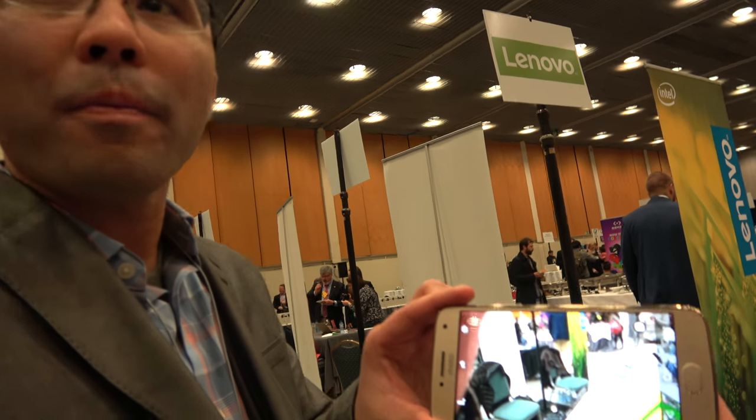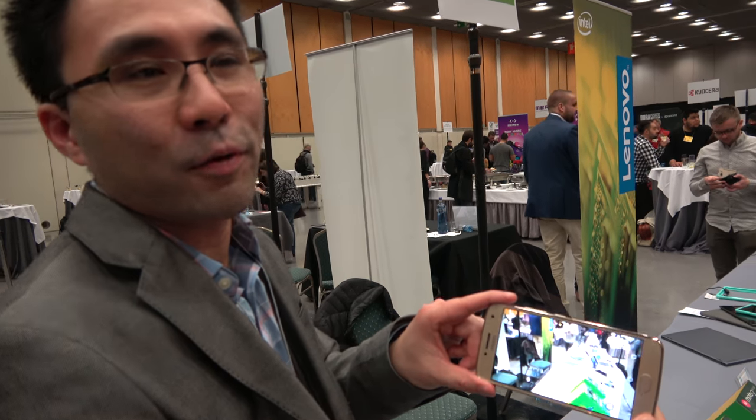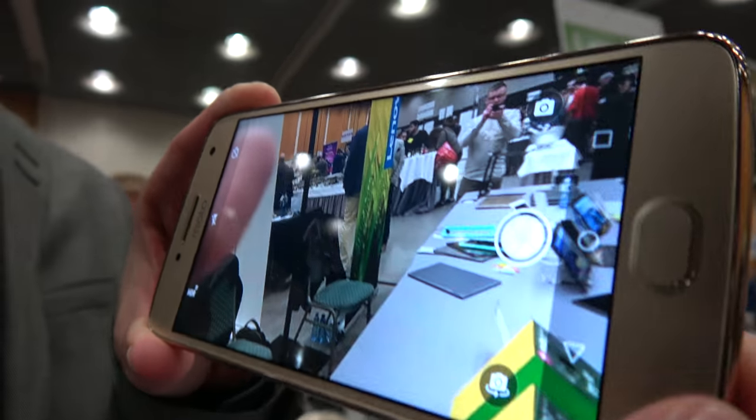This is positioned as an affordable smartphone — still affordable. What we like to say is 'premium for all.' In terms of pricing, I don't think we've released the pricing quite yet, but if you look at this year's model, it's about $249. This will be in that range, so you're talking about a very premium experience for a good price.